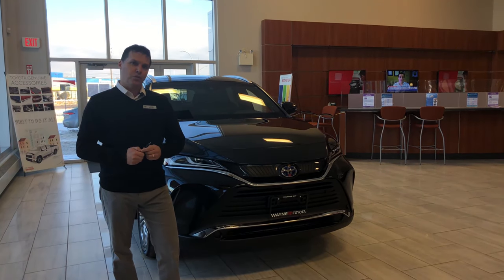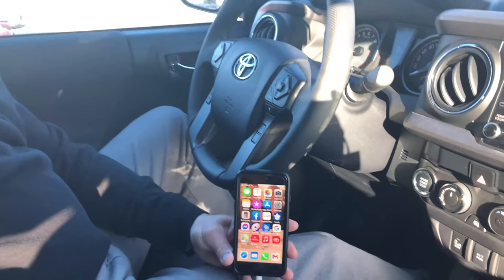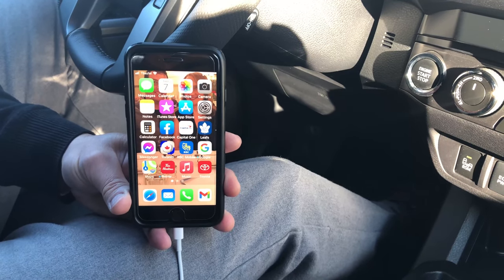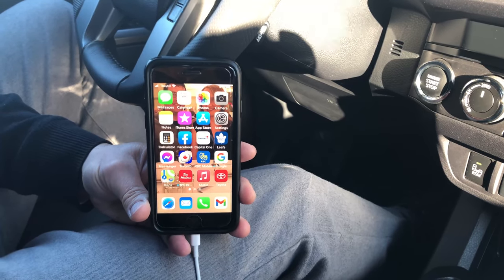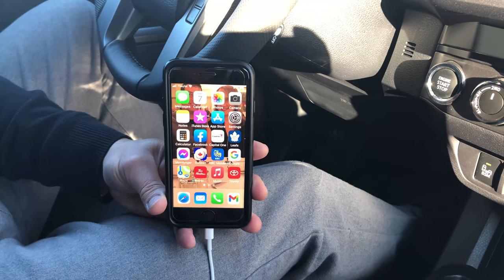Let's go out to a 2021 Tacoma and I'll show you exactly how that works. Here we are in a 2021 Tacoma. I'm an Apple person — I have an iPhone 7 — so I'm going to show you on my phone how this operates. You have to make sure that whether it be an iPhone or an Android, it is compatible with the vehicle. Obviously, if it doesn't have that software it's not going to communicate with the car.